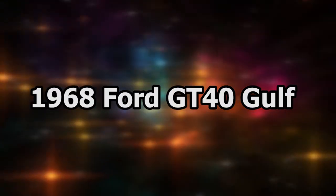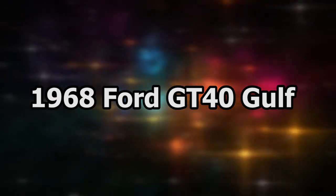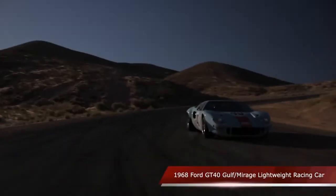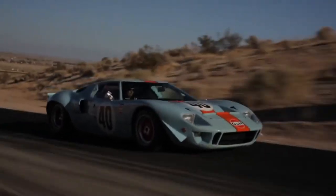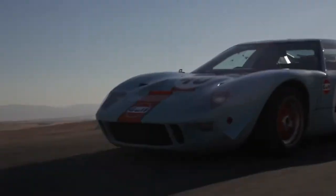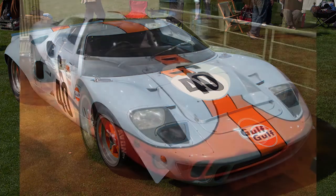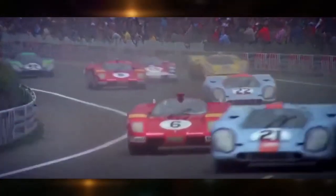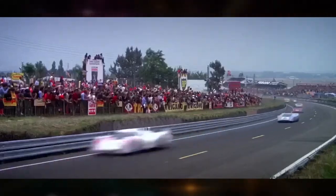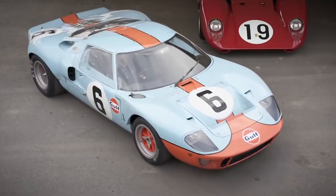Next we have the 1968 Ford GT40 Gulf. This amazing car was used in the movie Le Mans. Not only does it boast a pedigree of wins at Spa and Monza in the 60s, it also won the legendary 24 Hours of Le Mans, which later led to the making of the film starring Steve McQueen. After some restorations, the car was auctioned for a record-breaking $11 million at the 2012 RM Auctions by Sotheby's.